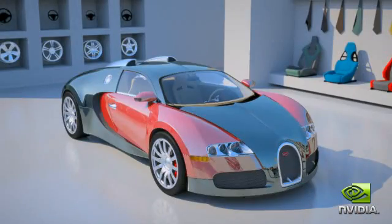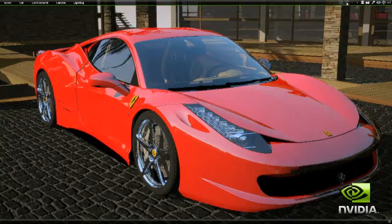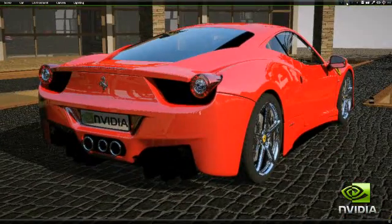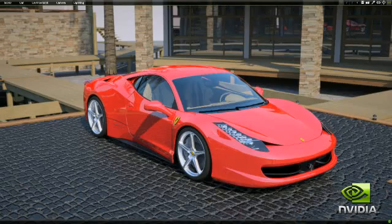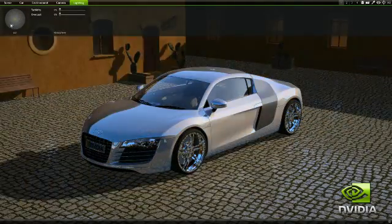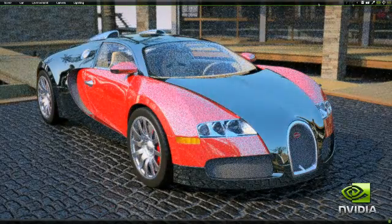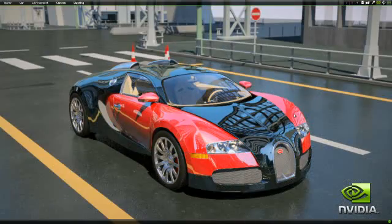Now you can with NVIDIA's Design Garage demo. This is an interactive garage for some of the fastest, most exclusive vehicles available, ray traced into impossibly photorealistic images using your GeForce GPU. The GeForce GPU physically simulates how light interacts with 3D models, combining NVIDIA's Optics Ray Tracing and Scenic Scene Management engines to create this compelling imagery.